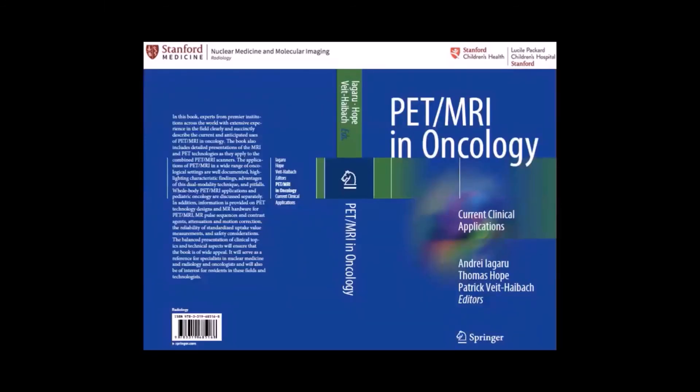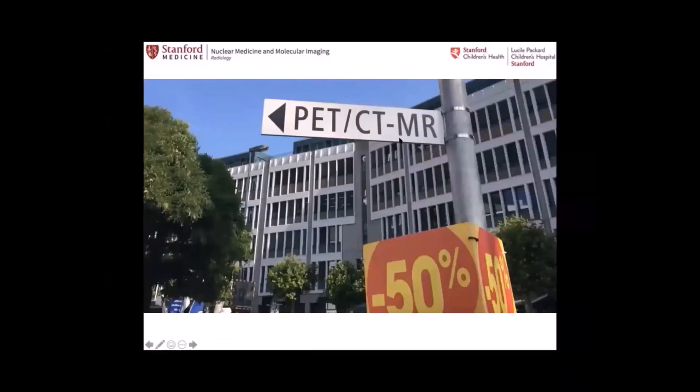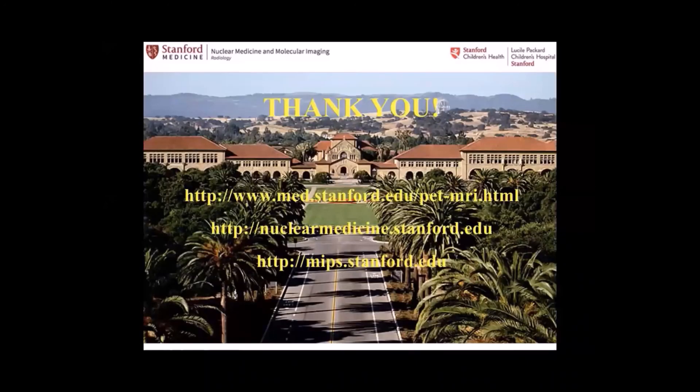If you want to read more, there is a book published a couple of years ago summarizing the experience with PET-MR in oncology. Stanford probably has the highest concentration of PET-MRs worldwide — four now within a couple of miles radius: at Lucas, Hoover II, LPCH, and soon the VA. A picture from the University of Zurich — the second site to have had a PET-MR after us — where their center is across from a supermarket; I always joke that in Zurich, one of the most expensive cities in the world, you can get a PET-MR for 50% off. With that, I thank you, and if you have any questions, I'm happy to take them.